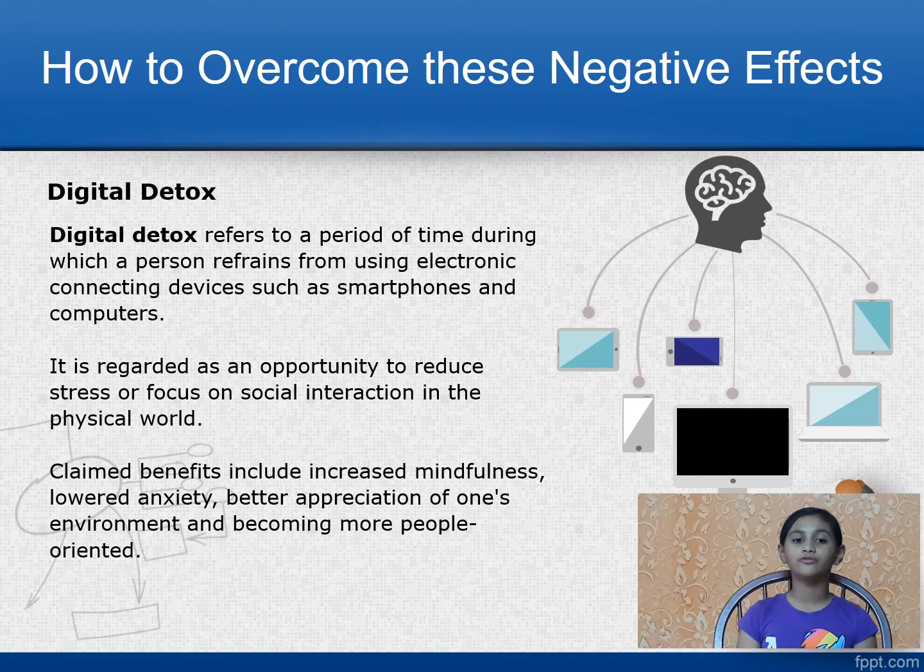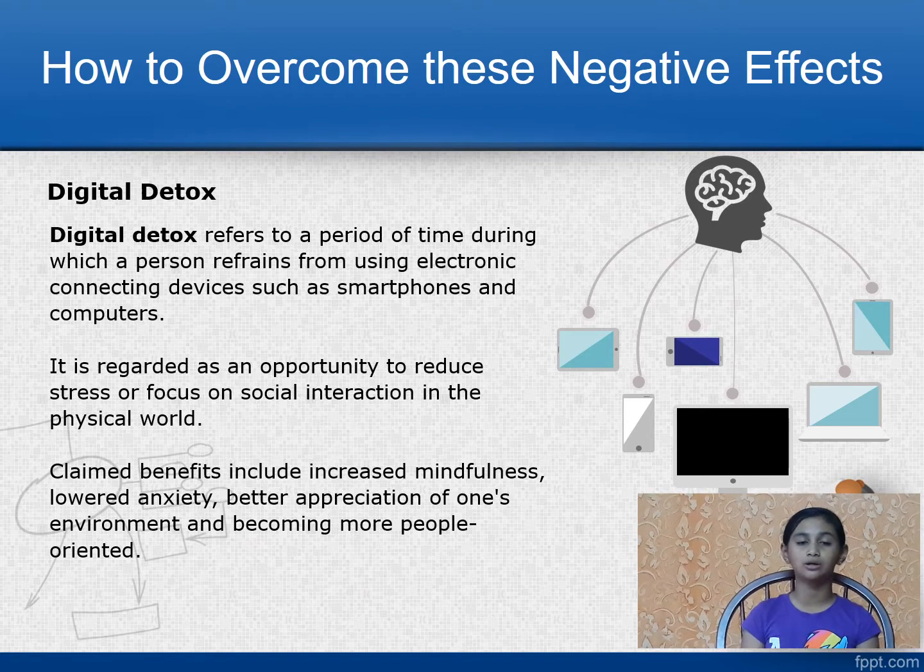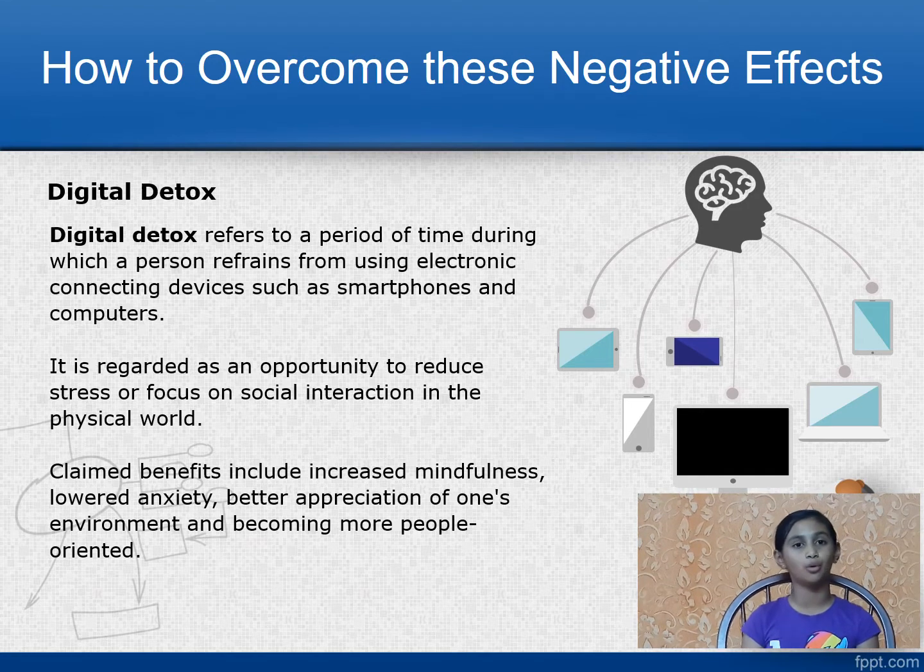Benefits of digital detox include increased mindfulness, lowered anxiety, better appreciation of the environment, and becoming more people-oriented.